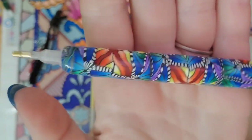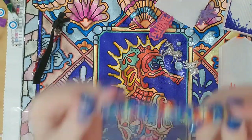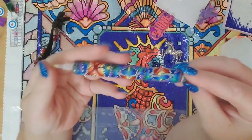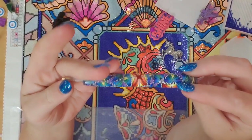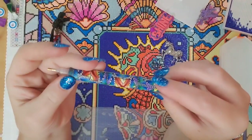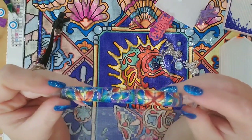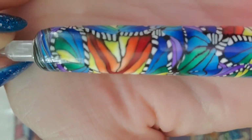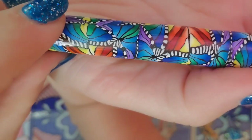I cannot even get over how gorgeous this is. Not only is it beautiful, but it's like the perfect size. I'm not even just saying this — it literally feels and looks like an acrylic pen, but it's not. It is clay, but it is so flawless. I am amazed, I really am.